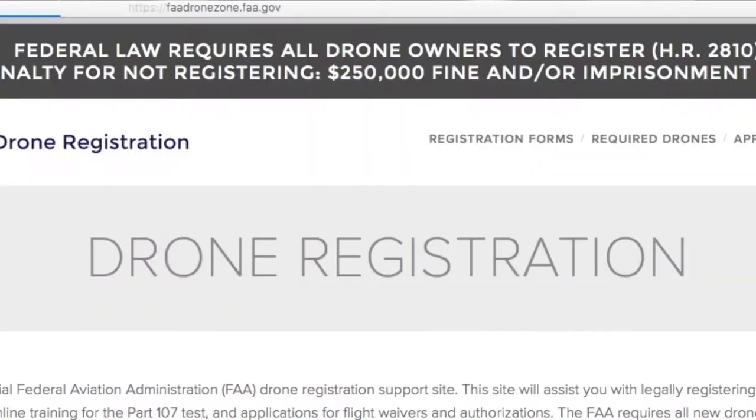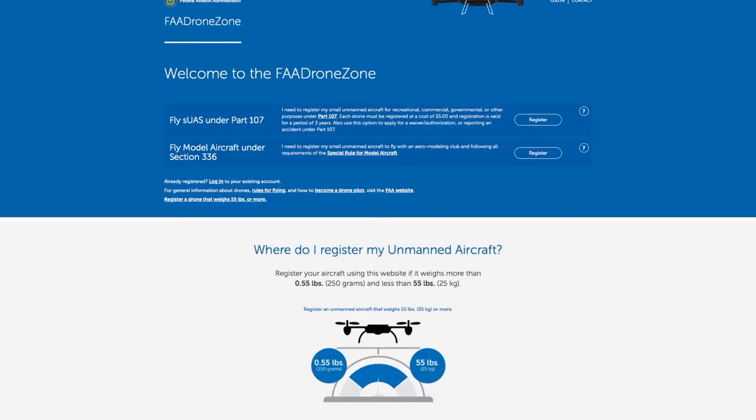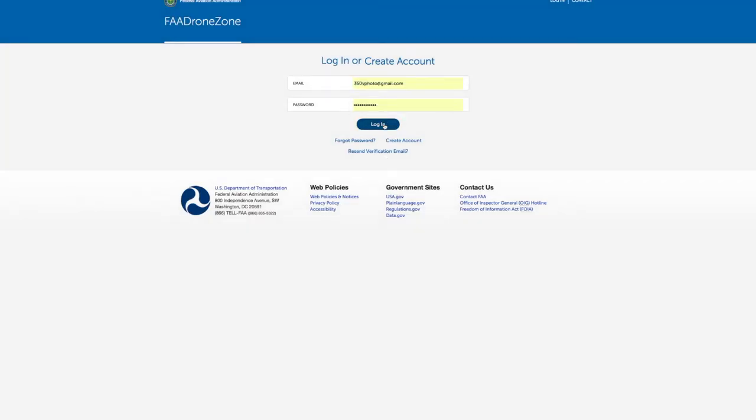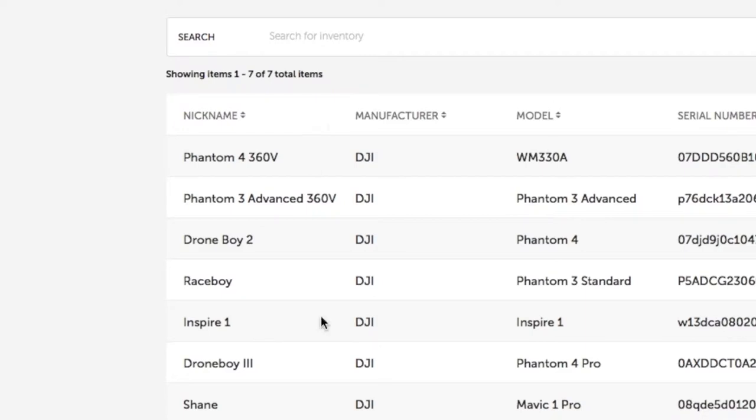So Tommy, they got you on that one, but luckily you caught everything so maybe we can warn some other people. Make sure when you go to Google and search how to register a new drone, make sure you go to the FAA Drone Zone. Type 'FAA Drone Zone' into Google and go to that website. It will have you log in and create an account so you can keep up with all your inventory under your name. Don't have a third-party company register your drone or you'll be in the same situation Tommy's in.